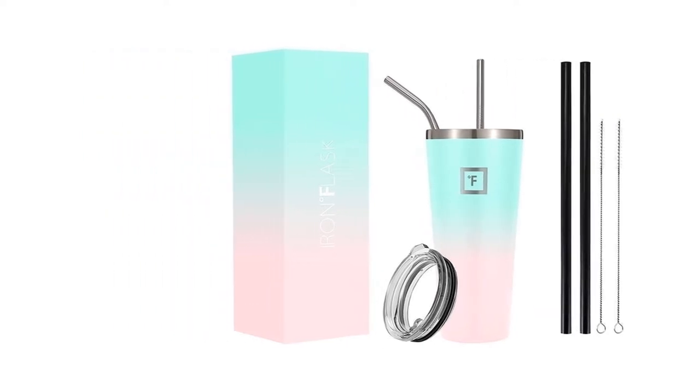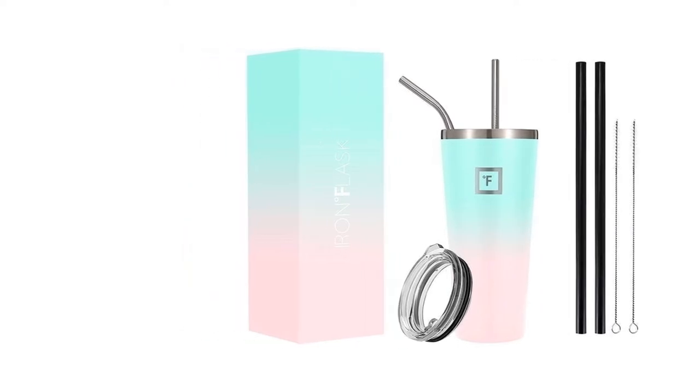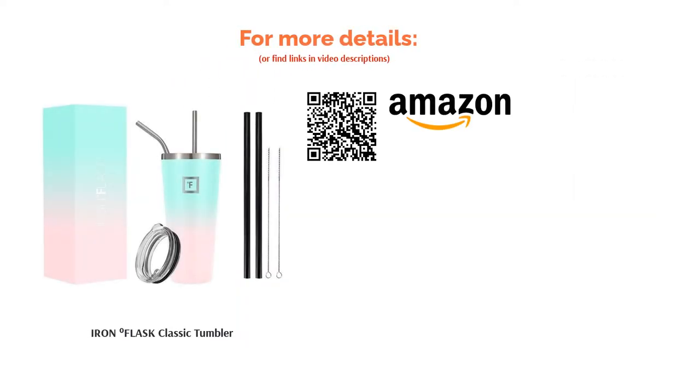At 950 milliliters it's quite large, so you'll only need to fill it up with water a few times throughout the day to get your daily intake. That said, it's also a great cup to fill with mint tea or hot chocolate on colder days, and it'll stay hot for three hours.